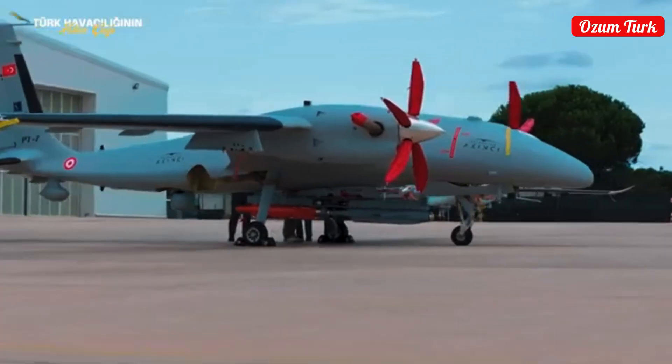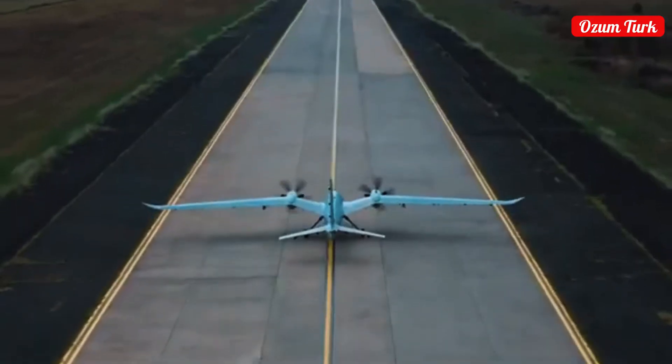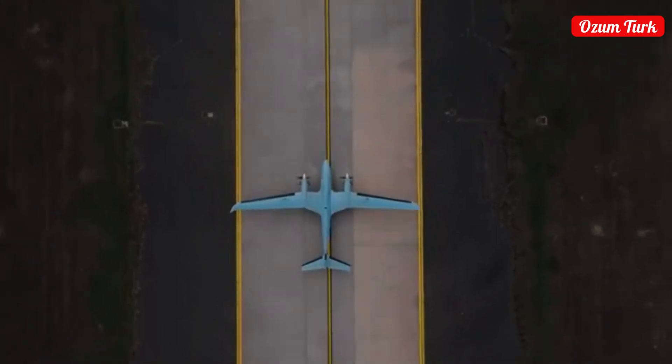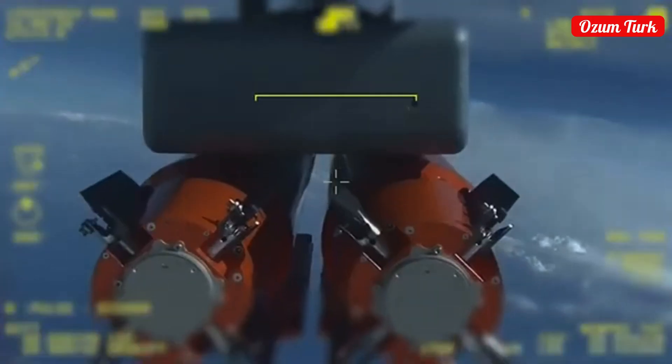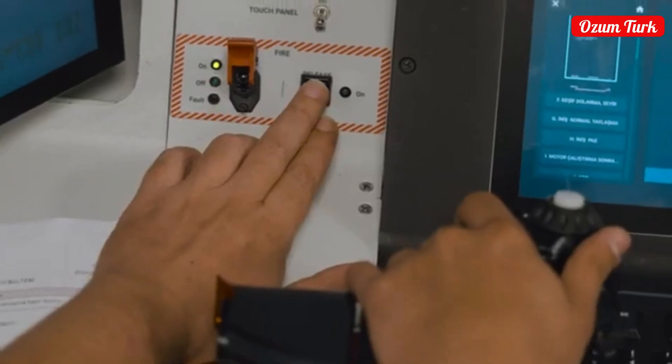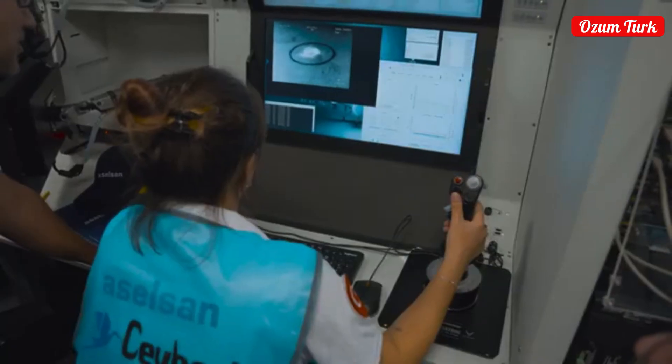In this video, we will introduce Bayraktar Akıncı, one of the pride sources of Turkey's defense industry. Bayraktar Akıncı UAV is produced by Baykar, a company specialized in its field. It is one of the most advanced technological achievements of the Turkish defense industry.